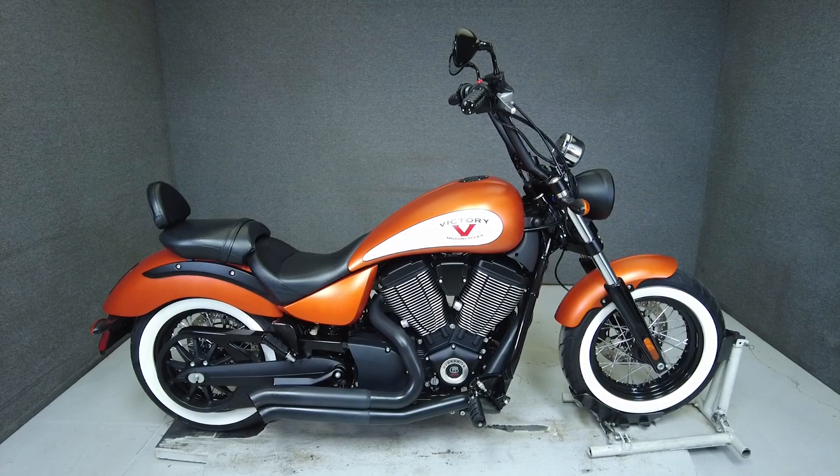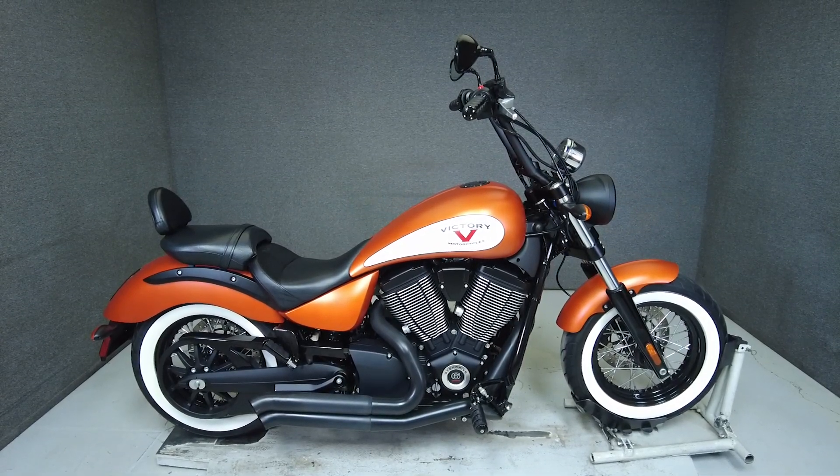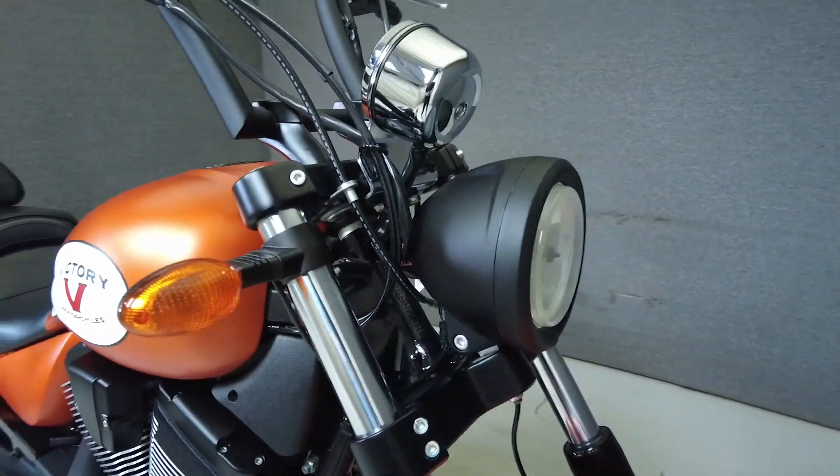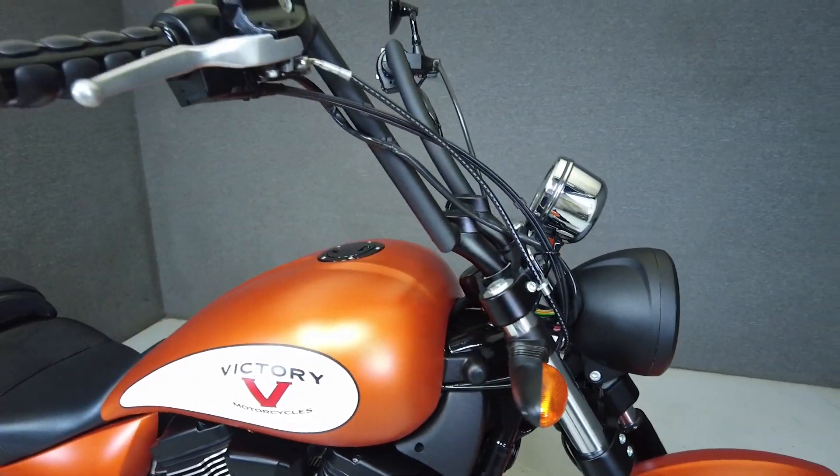Hey everyone, this is Keegan from National Power Sports. This 2017 Victory Highball with 5,708 miles passes New Hampshire State Inspection and runs well.